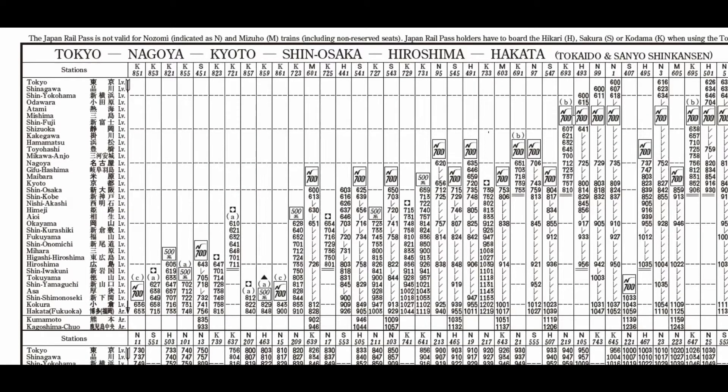Looking at the timetable for the Shinkansen, which goes from the western side of Tokyo to Osaka and then on to Hakata, I had the pleasure 30 years ago of traveling on this line, getting on and off the Shinkansen at various places, including going from Tokyo to Shin-Fuji, then rejoining the train and going to Nagoya, then on to Kyoto and Osaka, and finally to Hiroshima and down to a place called Beppu, which is near Hakata.